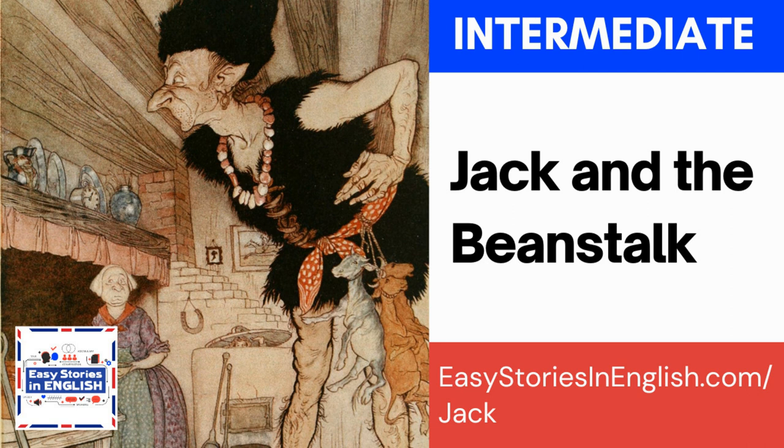A goose — G-O-O-S-E, and the plural is geese — G-E-E-S-E — is a white bird with a long neck that usually lives in the water. Geese honk — honk, honk — and they can be cooked and eaten. I think geese are very cute.